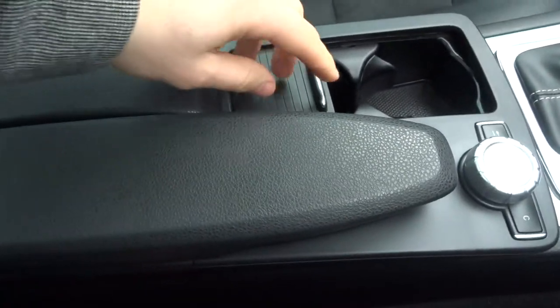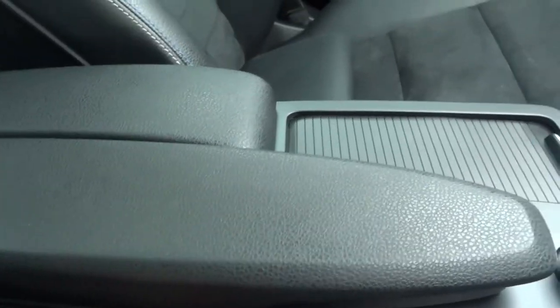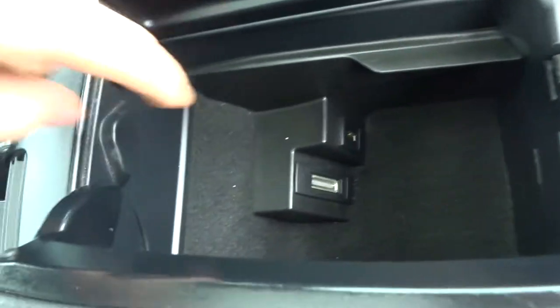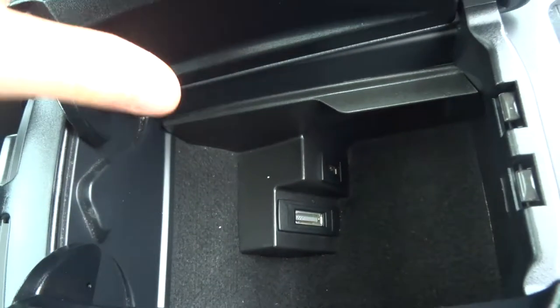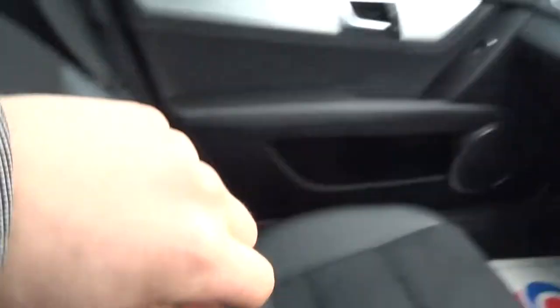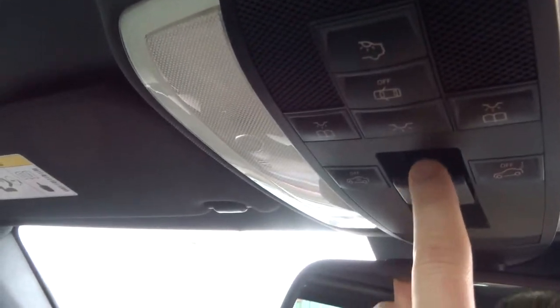As we move down, there are cup holders which can be closed up, and then you simply press here and it reveals the centre console with two ports for your media systems. Lumbar support, and then your control unit up here for your lighting and for your panoramic roof.